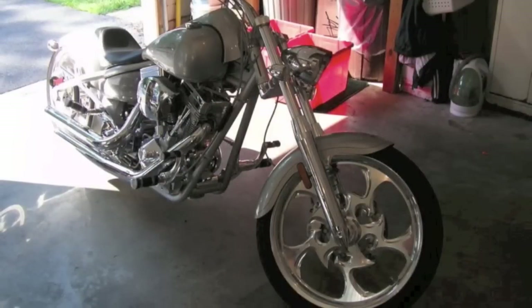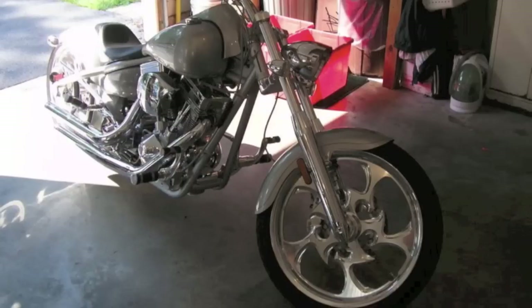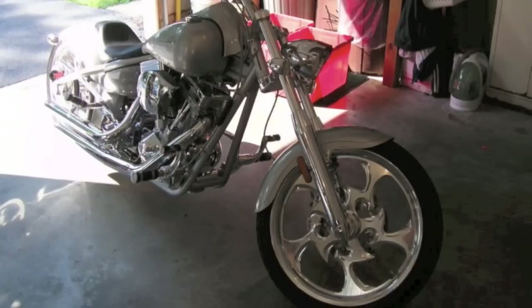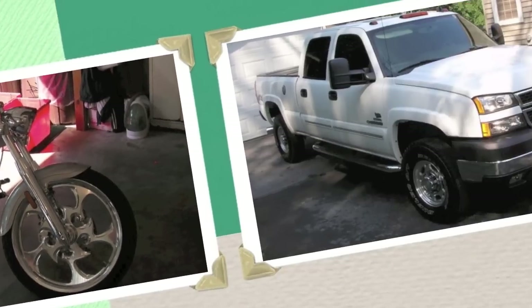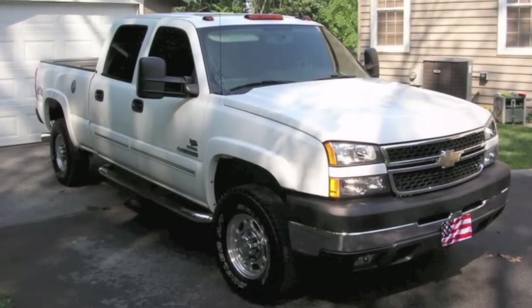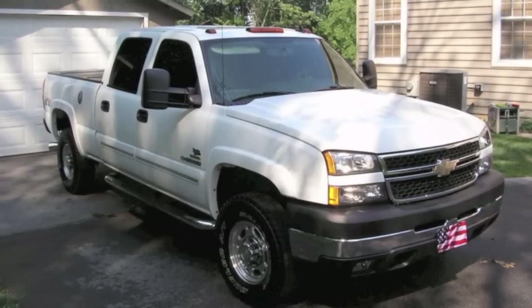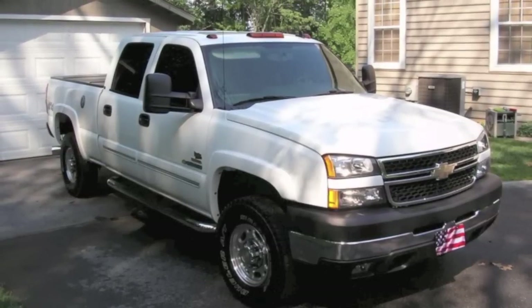Here's the bike — the chopper that belongs to the gentleman that owns the SRT8. It was a cool bike. It was my first bike ever, probably the last one — I didn't enjoy that too much. This truck also belongs to that guy — this is his work truck. We just did a quick wash and wax on that. It was normal truck wear and tear.